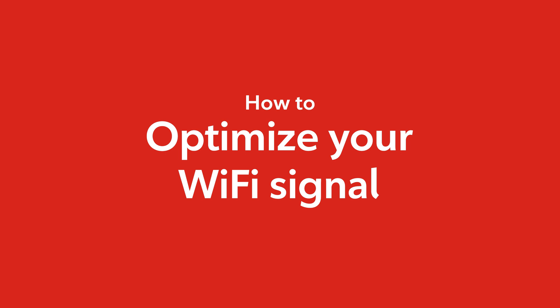Welcome! Today we're talking about Wi-Fi interference and how you can optimize your Wi-Fi signal. Let's go!